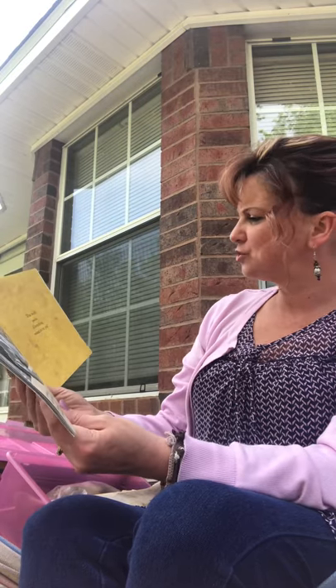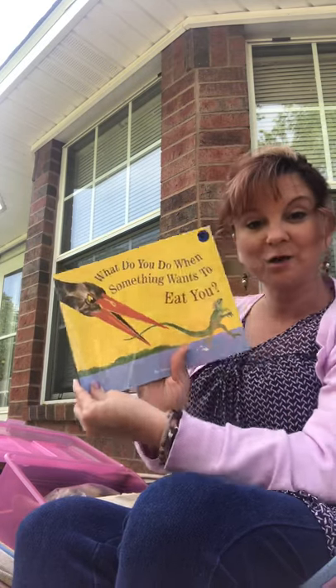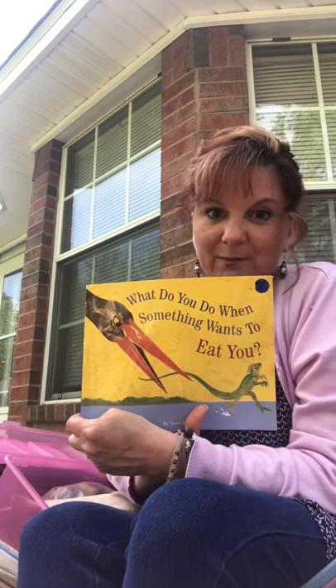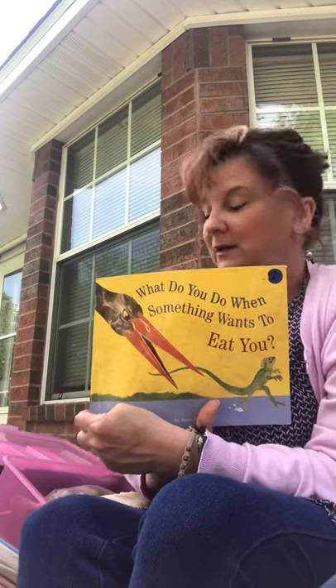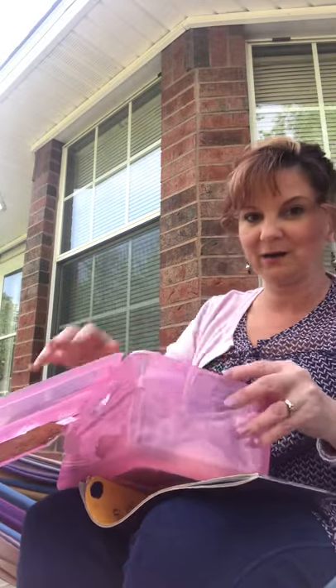It says: what would you do if something tried to eat you? Hmm, what would you do? All right, so that's our book. In my next video, I'm going to show you some artifacts — some objects that you guys can help me figure out where they came from and how they might help some animals.